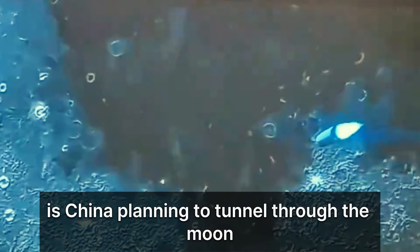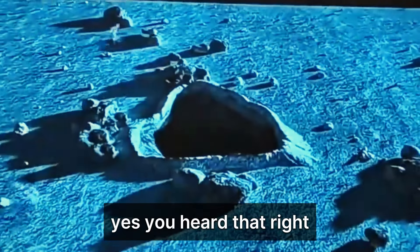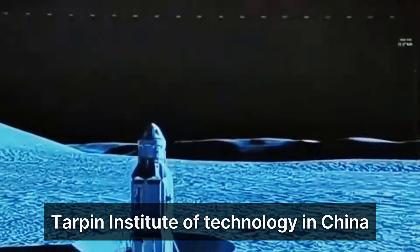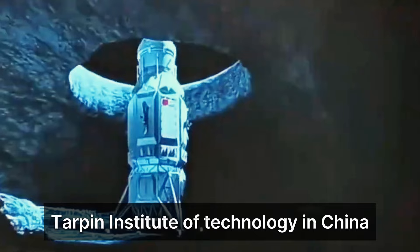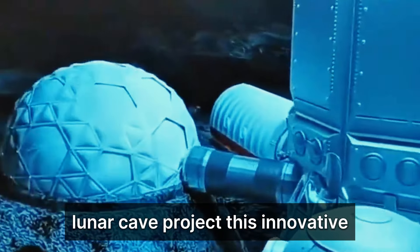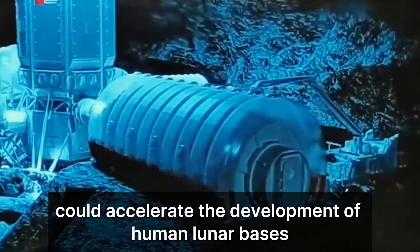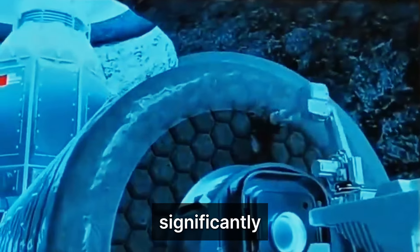Is China planning to tunnel through the moon to build a lunar base? Yes, you heard that right. Harbin Institute of Technology in China has just unveiled their groundbreaking lunar cave project. This innovative and highly feasible plan could accelerate the development of human lunar bases significantly.